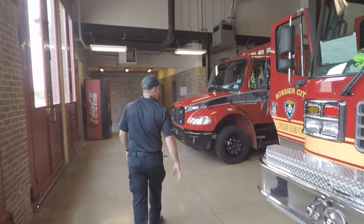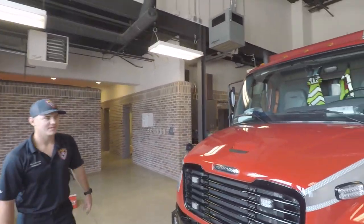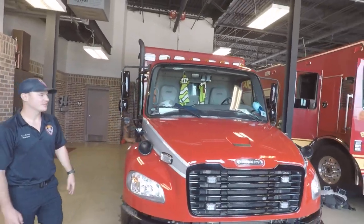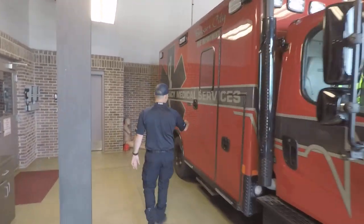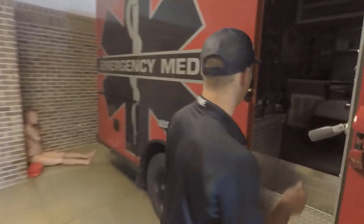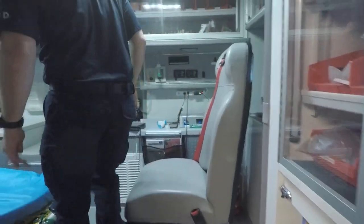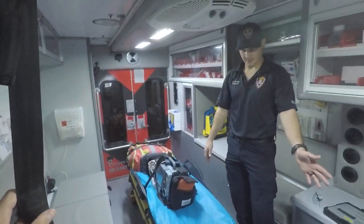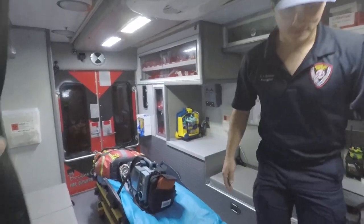Let me show you all the ambulance. This is an ambulance. Anytime you have a medical call or any car wreck, an ambulance is always going to be there. Hopefully you never have to ride in one of these. This is kind of what the back looks like — this is where the patient would sit, and then your paramedic would be in the back here with you. Hopefully you never have to ride in one of these.